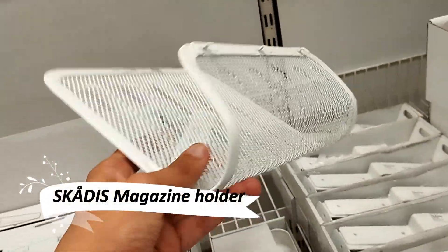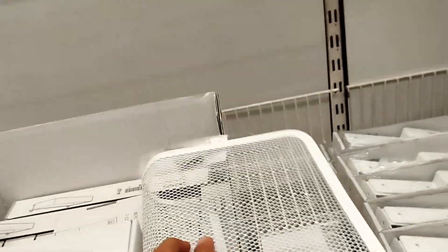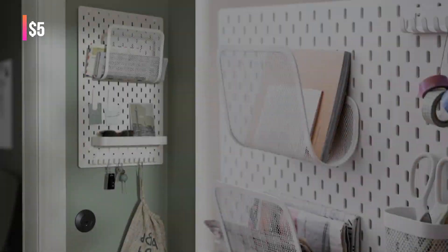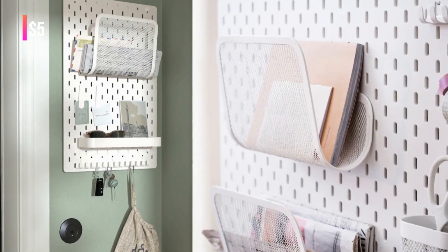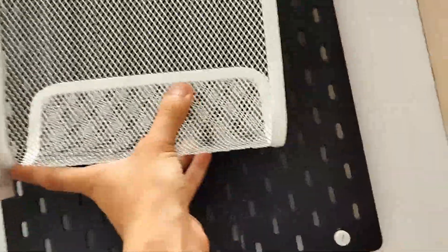Organize your space creatively with the Skadis magazine holder. Designed to attach to your Skadis pegboard, it's an ideal solution for keeping your favorite magazines and small items within easy reach. Customize your pegboard with these holders for a personalized and clutter-free environment.